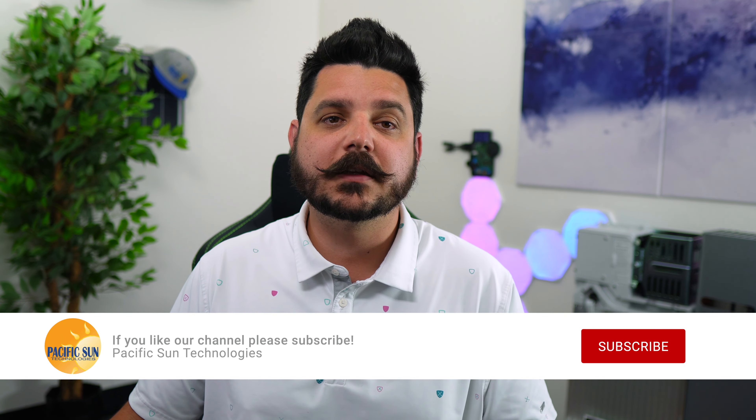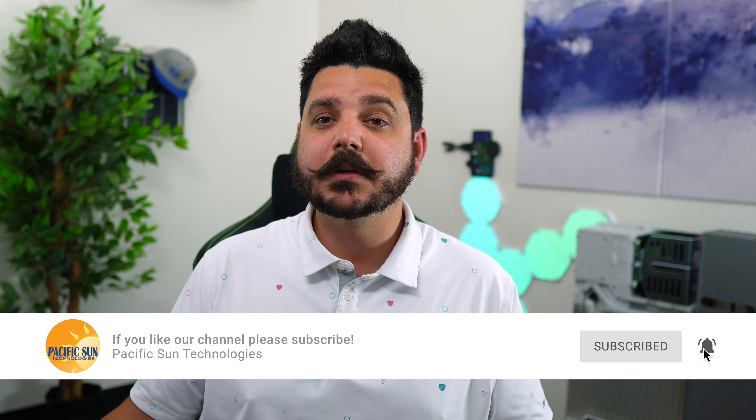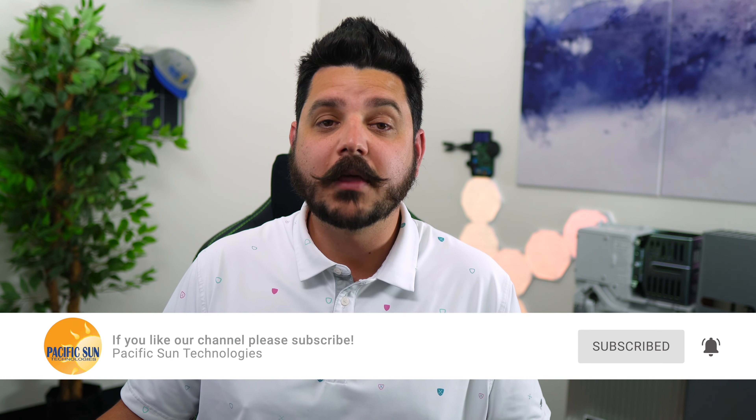Why might you want to do this? Well, for a number of reasons, and thus the purpose of this video. But before we get into the benefits of this type of upgrade, please take a second to subscribe to our channel. And if you find this video helpful, please be sure to give it a thumbs up and share it with your friends and family so they can learn more too.